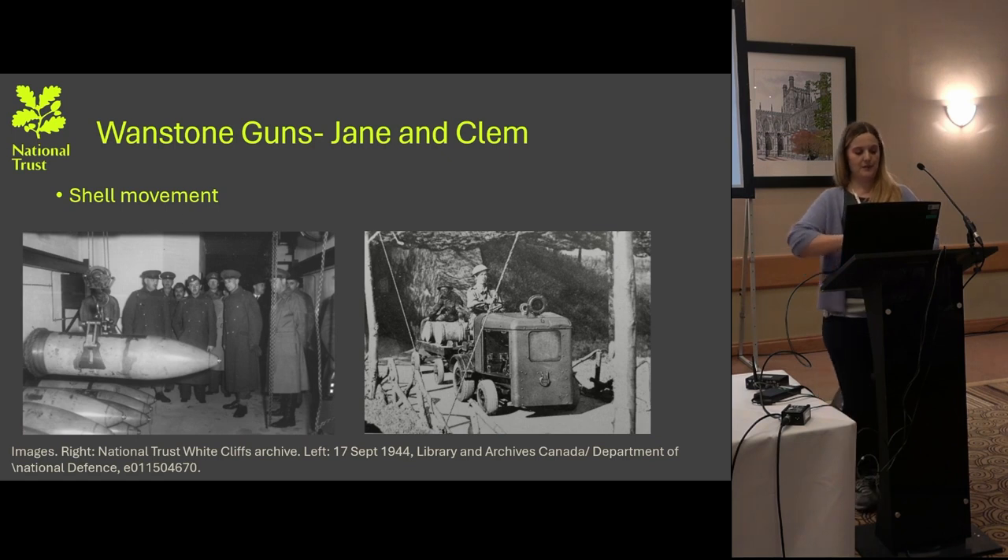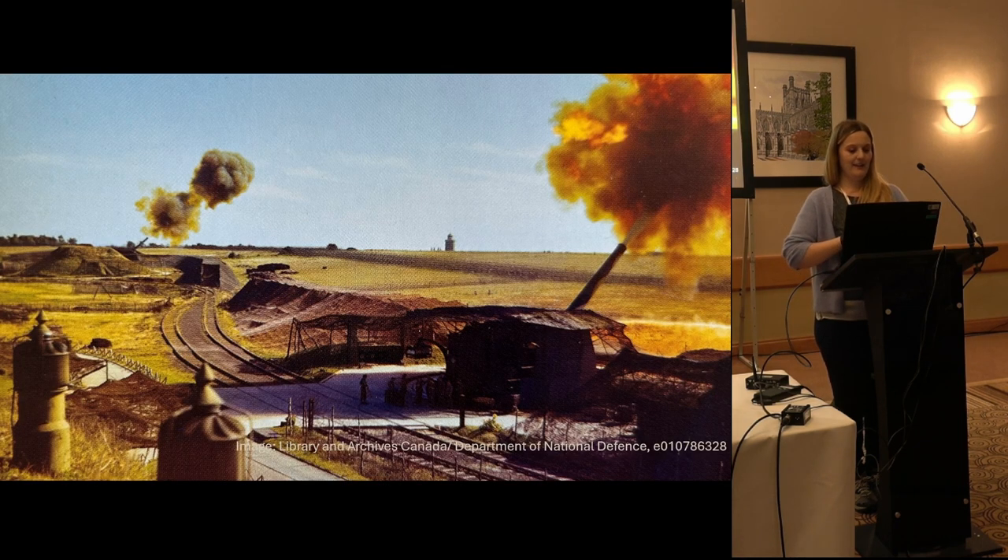Some photographs: as mentioned, shells were moved with overhead cranes — you can see that on the left — and the small diesel tractor being moved with camouflage netting over the top. To give you an idea of scale, Jane is in the foreground and Clem is in the background; you can see the lighthouse that exists on the structure. You can also see the extent of the camouflage netting over the site and the other structures mentioned.